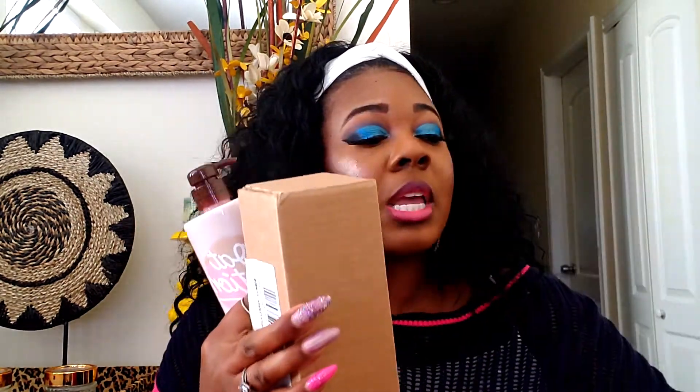It smells divine y'all, like a perfumey oat scent — I'm obsessed. I got three additional bottles packaged nicely in boxes. It's quite moisturizing, though maybe not for extreme cold. It does a great job of making you feel moisturized and it smells so good. The first time I used it I immediately ran back to the store to get more. I'll try to find it online and link it for y'all.